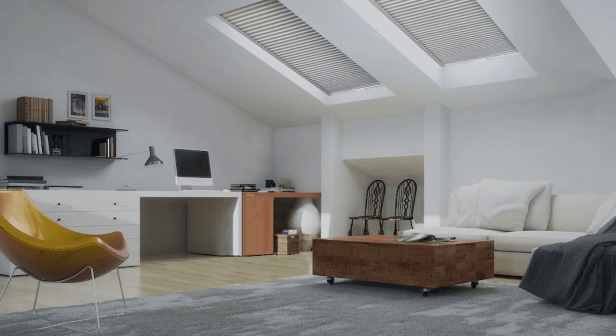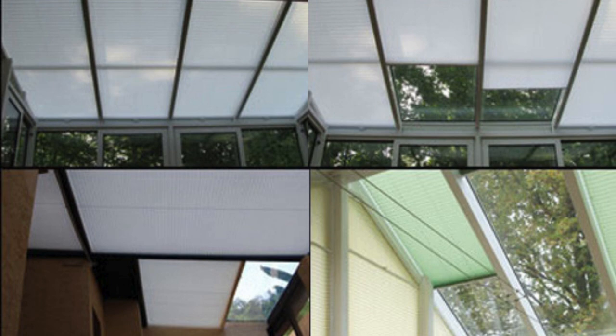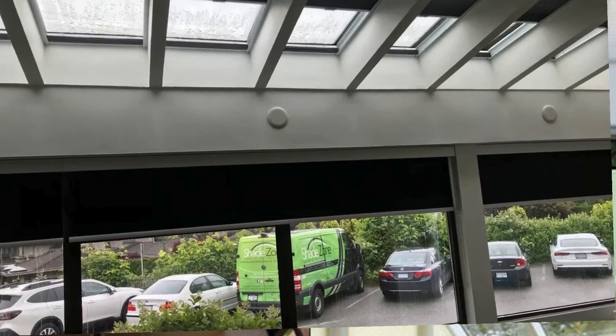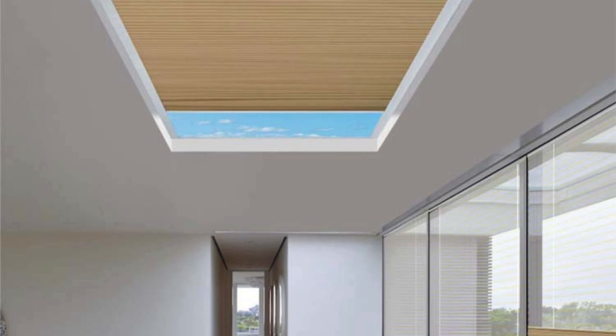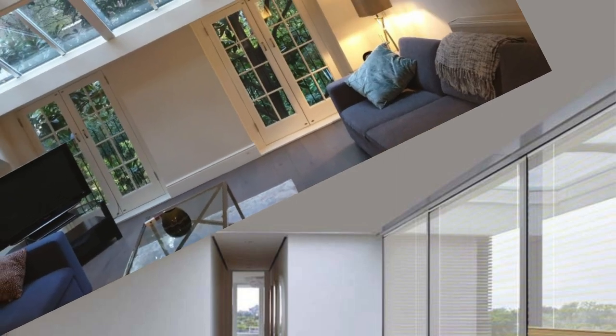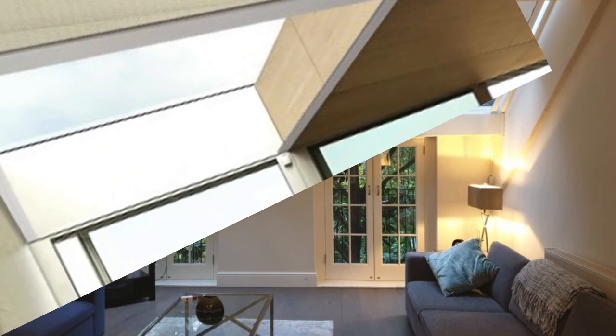The materials used in skylight shades are often chosen for their durability and resistance to fading, ensuring a longer lifespan and reducing the need for frequent replacements. The variety of available materials also includes options with UV-blocking properties, protecting furniture, flooring, and other interior elements from the damaging effects of prolonged sun exposure. Skylight shades are thus an integral part of a holistic approach to sustainable architecture and interior design.